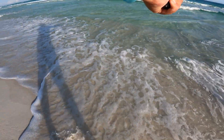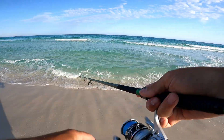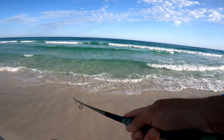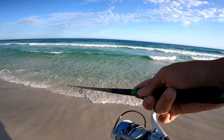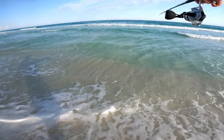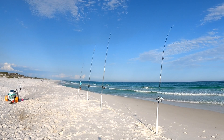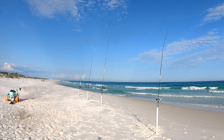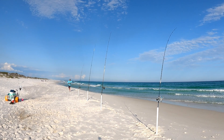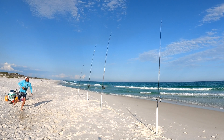Going to do some blind casting, see if we can get on a Spanish or maybe another jack. Just toss it out as far as I can and retrieve with a little pop. Nothing out here - no pompano, no jacks - oh, there we go, my rod's going off! Throw that lure in the cart.